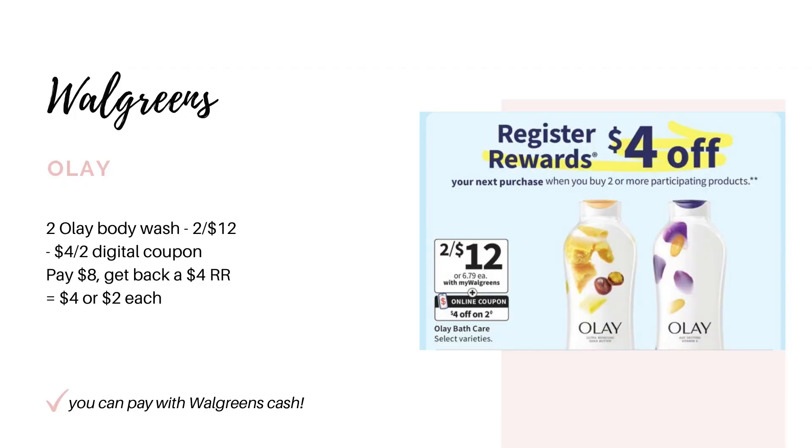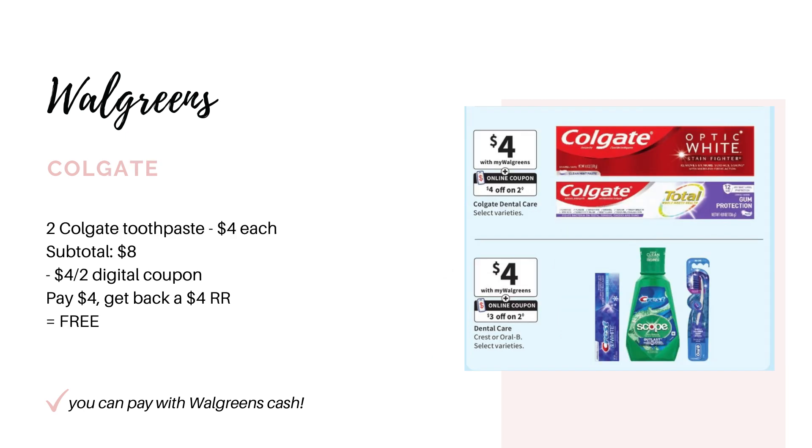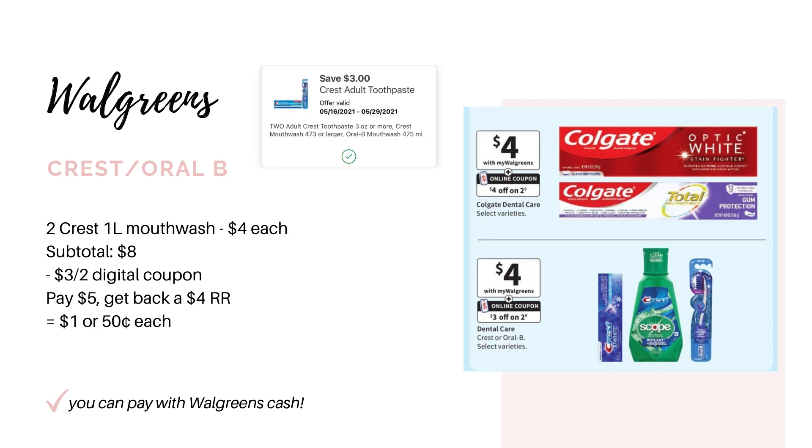First up is the Olay. They're going to be on sale two for $12, and we're going to have a $4 off two digital coupon. After that digital, you're going to pay $8 and earn back the $4 register award, making it $4 for both or $2 each — not a bad deal for Olay body wash. Another option is on the Colgate toothpaste; the toothbrushes might be included as well. They'll be on sale for $4 each with a $4 off two digital coupon, so pick up two for $8. After the digital coupon you'll pay $4 and earn back the $4 register award, making both completely free. For Crest and Oral-B — shown as the Crest one-liter bottle of mouthwash — they're on sale for $4 each with a $3 off two digital coupon. Pick up two for $8, pay $5 after the coupon, earn back the $4 register award, making it $1 for both or 50 cents each.